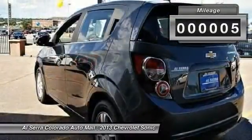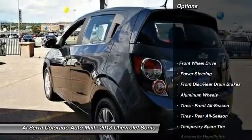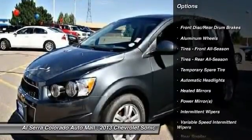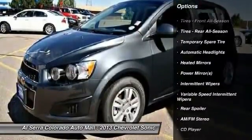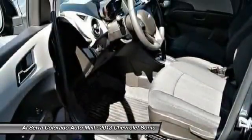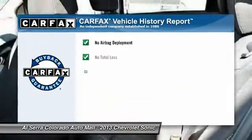This vehicle has less than 100 miles. Here are some of this vehicle's great options: stability control, traction control, anti-lock braking system, remote engine start, steering wheel audio controls, air conditioning, adjustable steering wheel, power steering, cruise control, keyless entry.